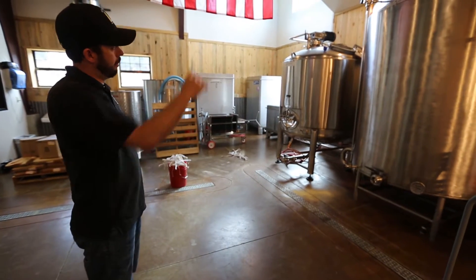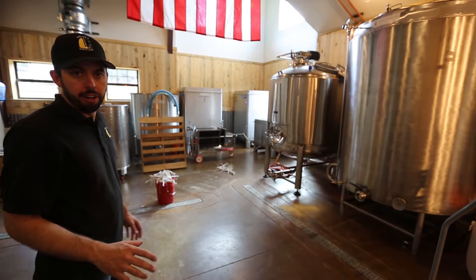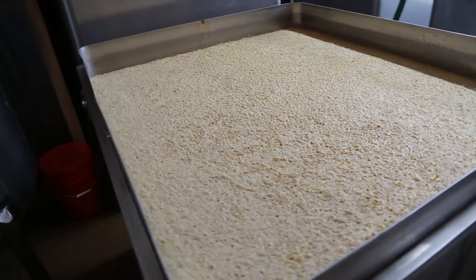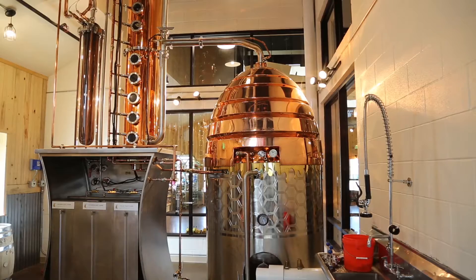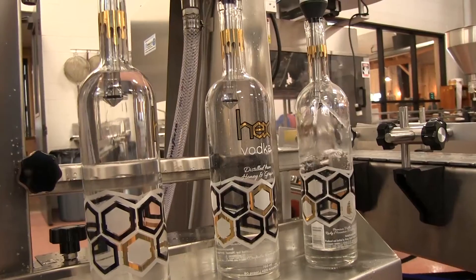We'll have that cooking for several hours — it takes most of a day — and then we'll cool it all down and add our yeast. We ferment those; the yeast eat the sugars, and then we pump that into this guy over here, our nice big still. From there, we can boil off those alcohol vapors and concentrate all the alcohol, and that's what goes in the bottle.